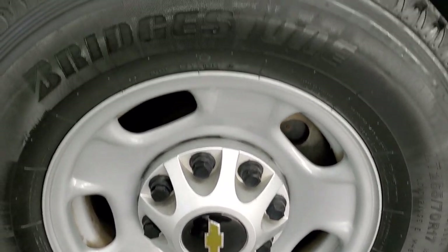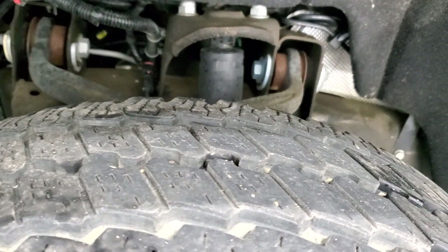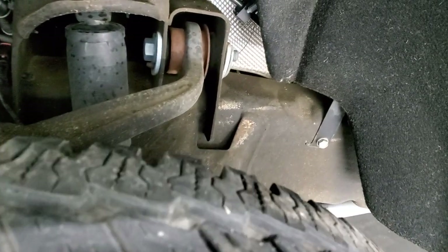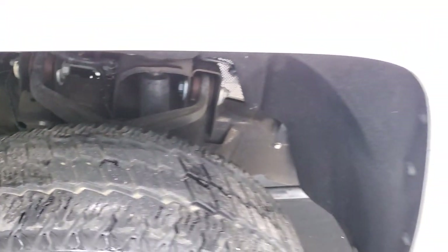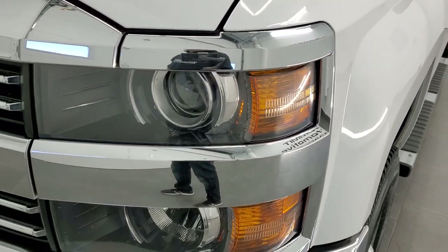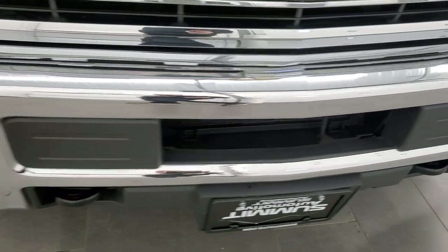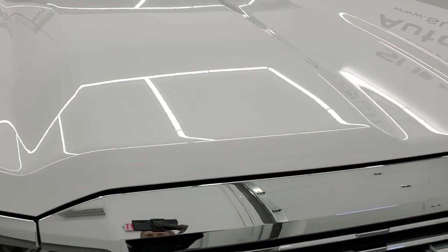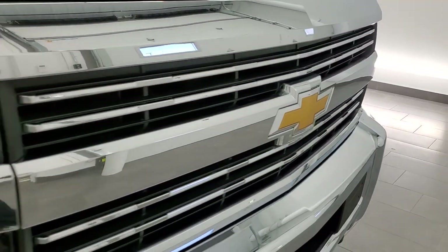It comes with the steel rims and it has Bridgestone Duravis M700 LT265/70R17 tires, and these tires look like they have about 60% of the tread left. The framing and underbody is in really nice, clean condition — no major corrosion. Driver's side front fender is in excellent condition as well. Projector lamp headlamps. Front bumper is in excellent shape — I didn't see any dents or dings. The hood is in really nice condition, and this one does come with the chrome-trimmed grille.